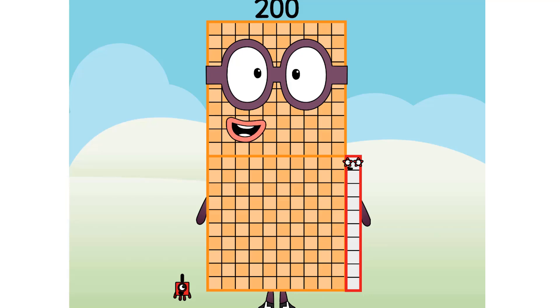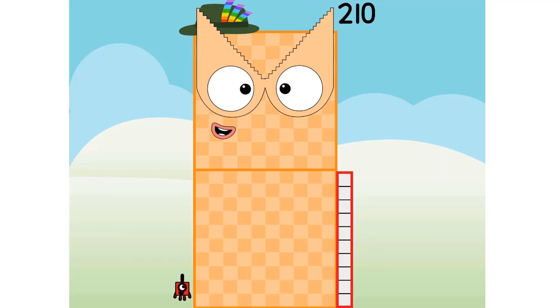We're going to figure out... I figured myself out. I am 210.